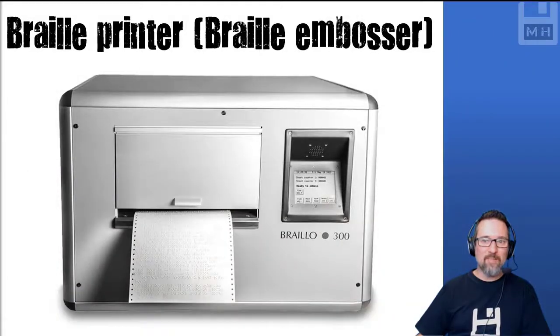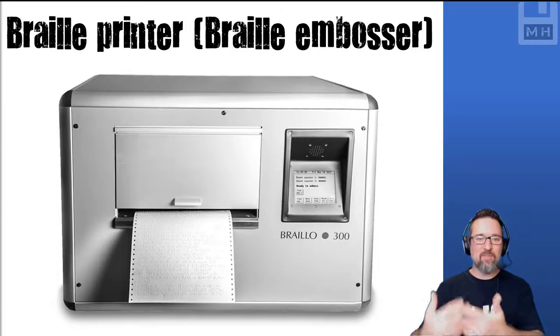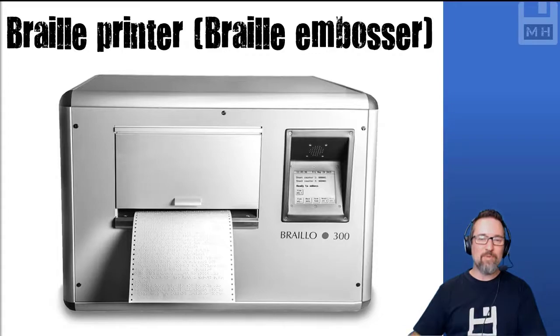The Braille printer or Braille embosser is used for printing out in Braille. Whatever you type out, it translates and prints in Braille that people then read with their fingertips. It's absolutely amazing.